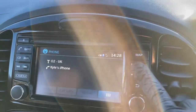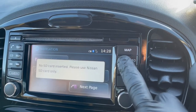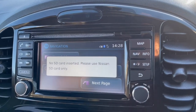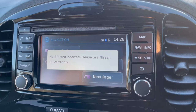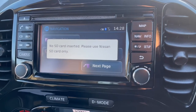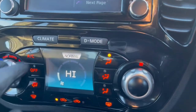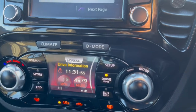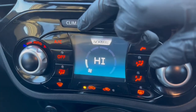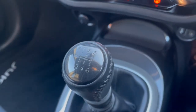You do also have sat-nav. The SD card is stored securely within our building to prevent theft when people come and have a look, so please do not worry — the SD card is present. Moving further down, you do also have air conditioning. You also have different drive modes: normal, sport, and economical driving. And as you can see, you've also got the six-speed manual transmission.